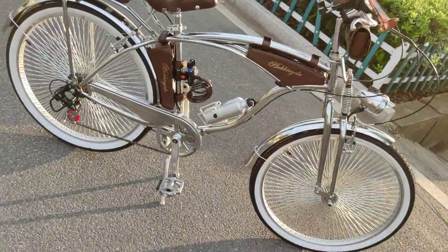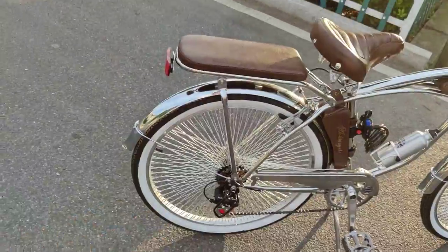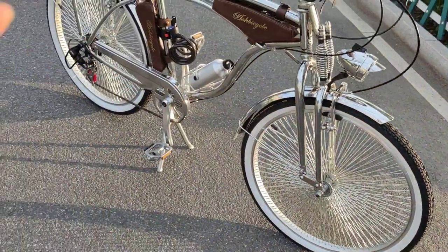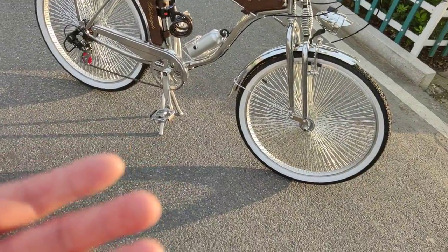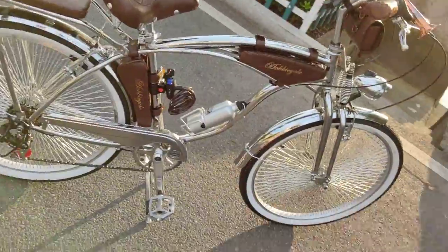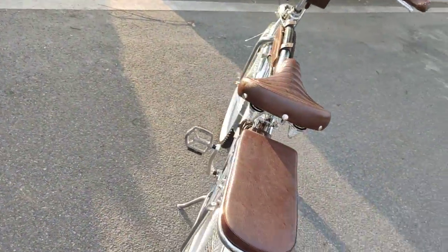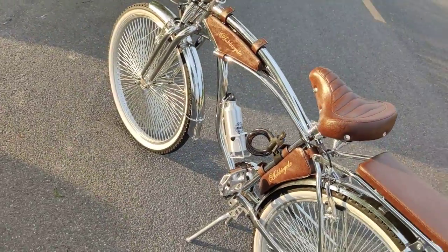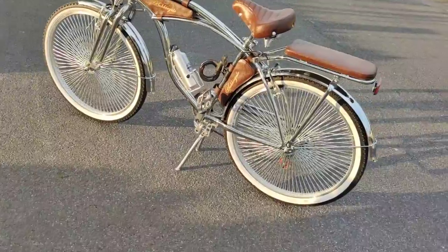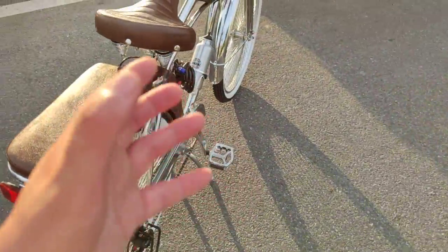So guys, this is what it is like — it rides easy. It's not too difficult to ride this bike. Even though the design is a little bit sturdy, the weight of this bike is up to 31 kilograms for the complete bike. So it's a little bit sturdy and heavy.